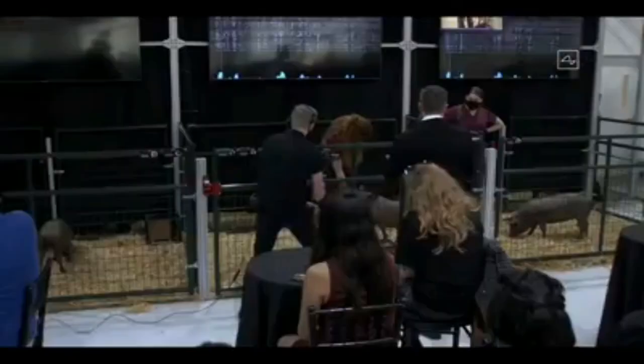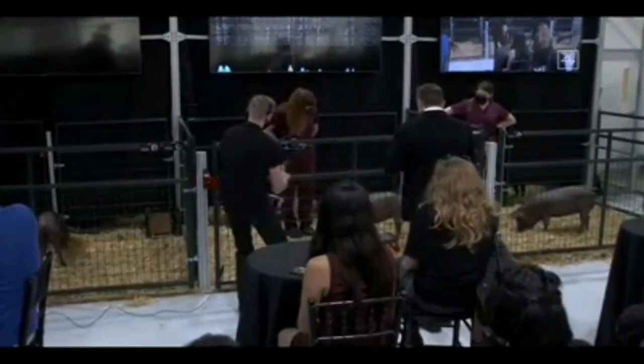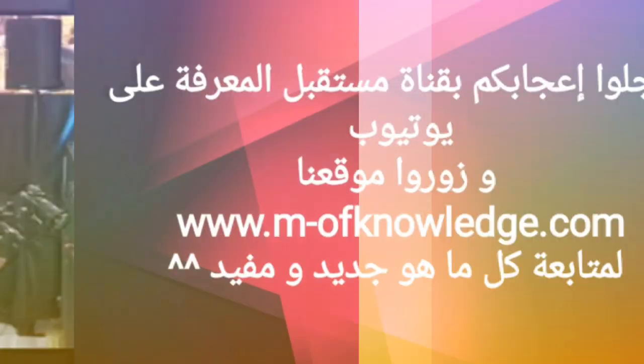Alright, cool. So as you can see, we have a healthy and happy pig. Initially shy, but obviously high-energy and kind of loving life.